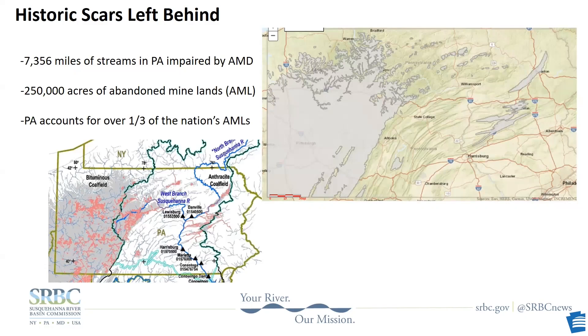While coal has done great good for our country, it's also left behind severe scars. Prior to 1977, when a company was done mining, they could just walk away without doing any type of land reclamation. These abandoned mines fill with water, and through a chemical process, that water becomes mine drainage loaded with metals and often highly acidic. That water exits the mine, flows into streams and rivers, and has a harsh impact on water quality and aquatic life. Pennsylvania DEP's latest report states that there are over 7,356 miles of streams in Pennsylvania impaired by AMD.